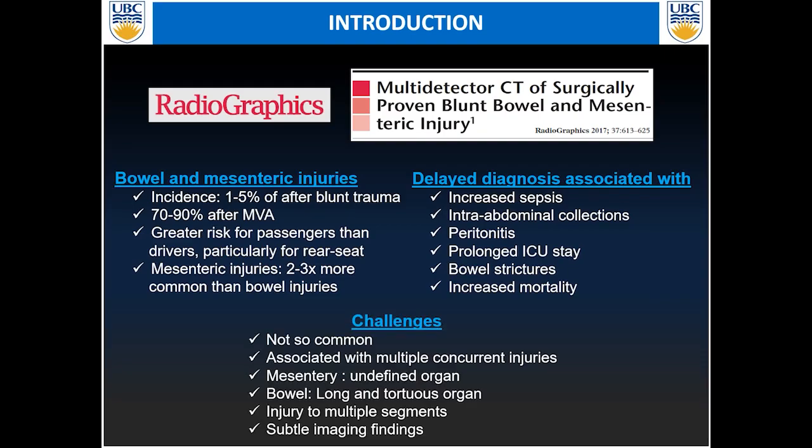The challenges with bowel and mesenteric injuries: first, it's not common. It's usually associated with multiple concomitant injuries on a really busy scan. The mesenteric injury is an undefined organ, so you cannot follow its contour. The bowel is also a really long and tortuous, mobile organ. Injuries can involve multiple segments, and on top of that, the findings are usually quite subtle on imaging.